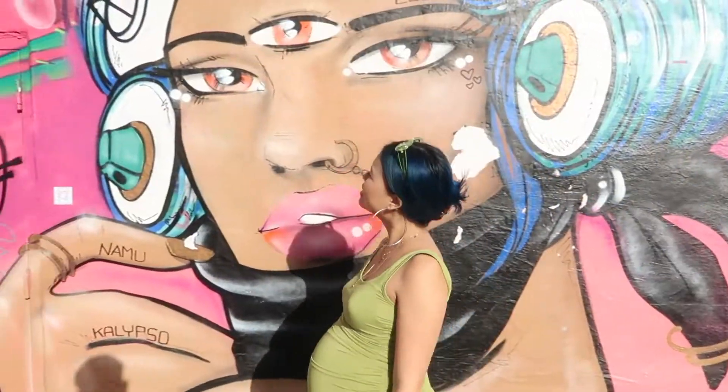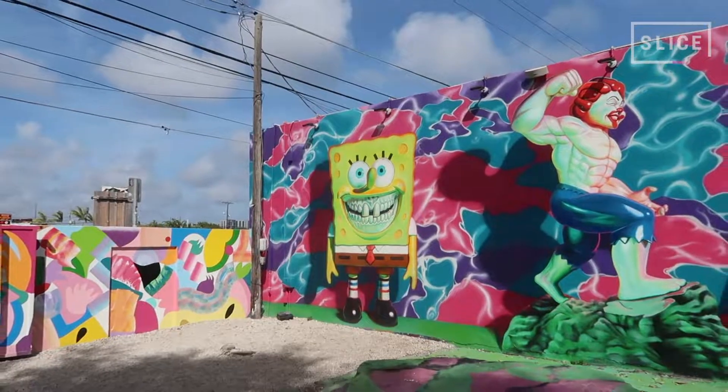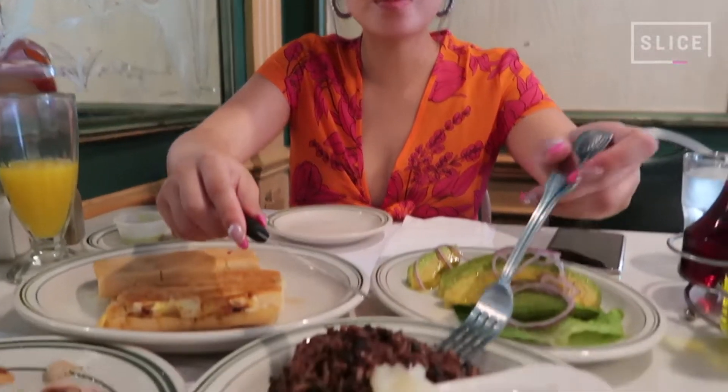So that is my complete guide to Miami on a budget. Make sure you check out my IG for photos of my trip, and if you want to see more videos from me, follow Slice underscore TV on Instagram or visit Slice.ca.